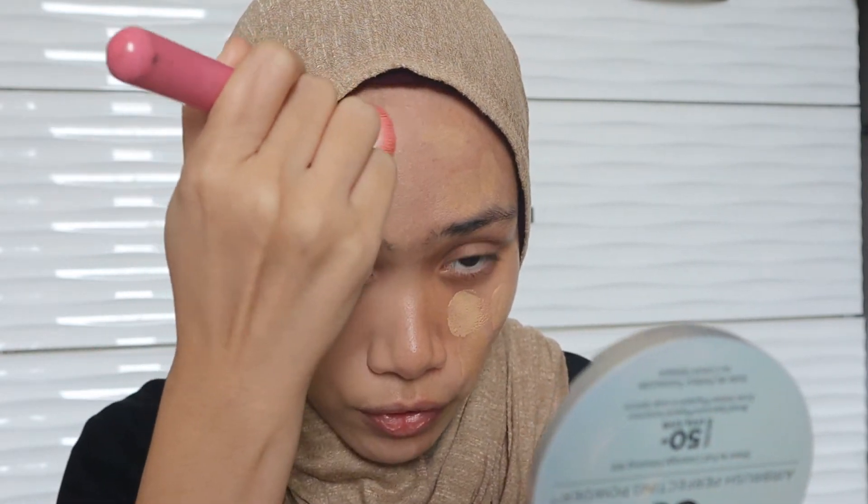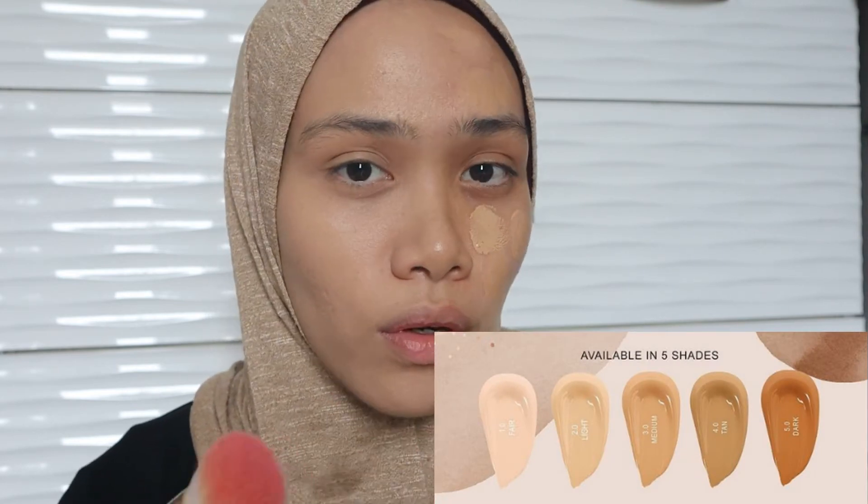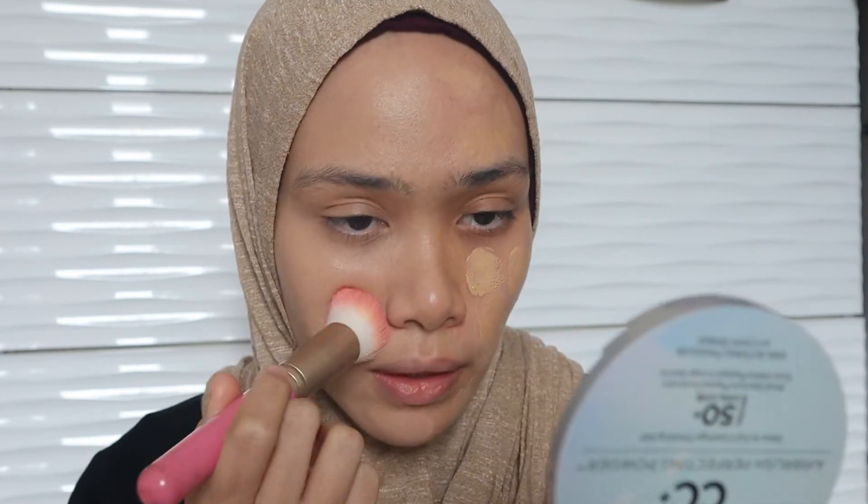I really expect this to have full coverage, so I'm using a buffing brush. It looks super healthy and glowy — it still looks like my own skin color. It was actually pretty hard for me to choose between shade 1.0 and 2.0 since both are in light shades, but I don't really like a foundation that turns out too light. This is kind of perfect for my skin — you can see the yellow tone coming through.